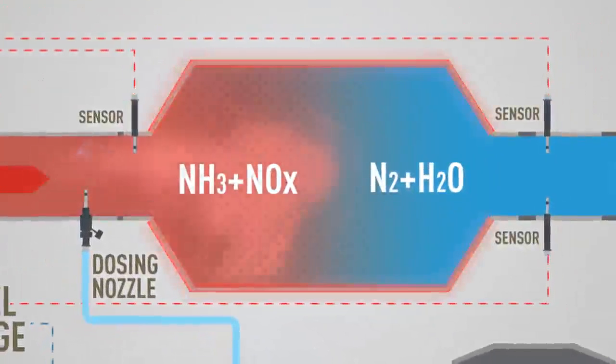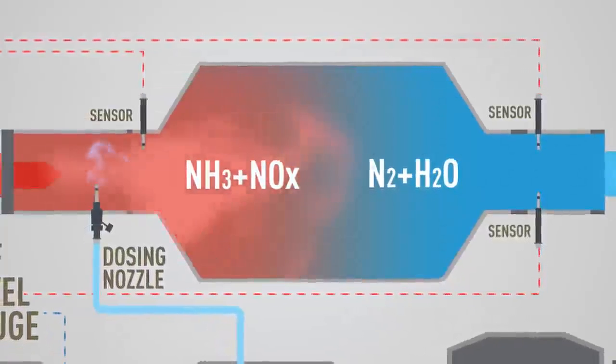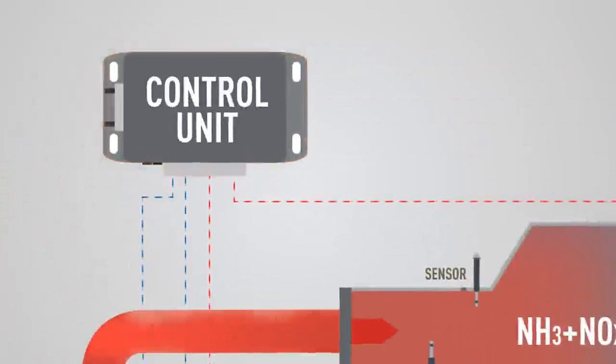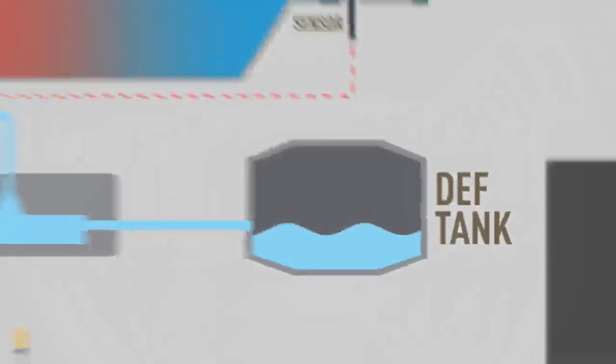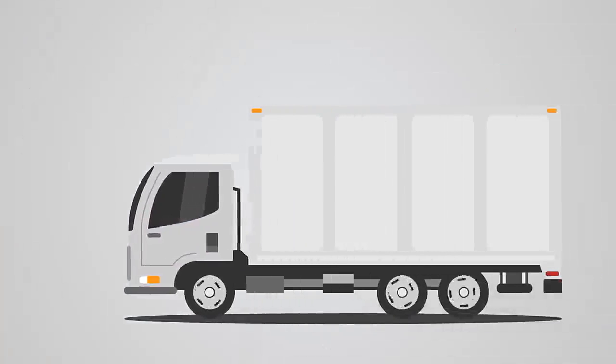The system also includes the SCR muffler, which is coated with imported vanadium pentoxide or copper zeolite, and an entire electronic control system to monitor it constantly. If a sensor dislodges or DEF level becomes low, the complex SCR system will cause the vehicle to go into limp home mode as per the OBD2 system.